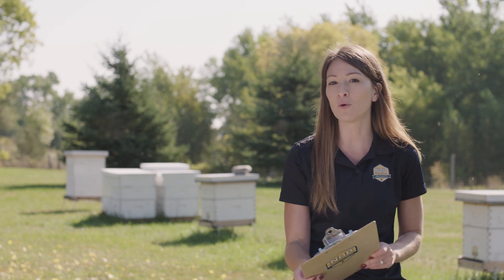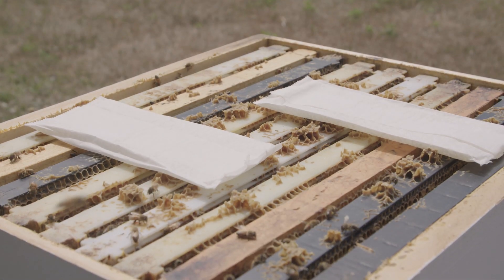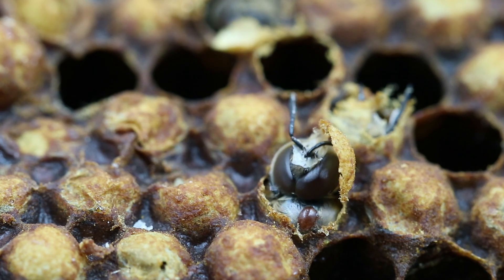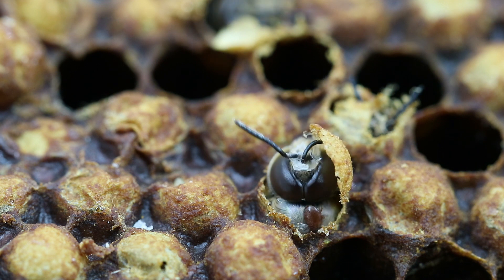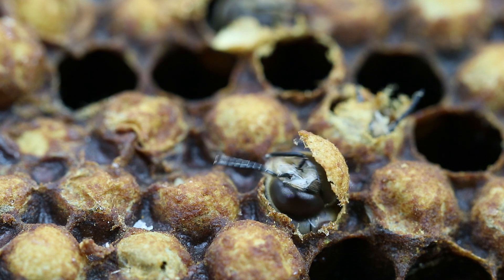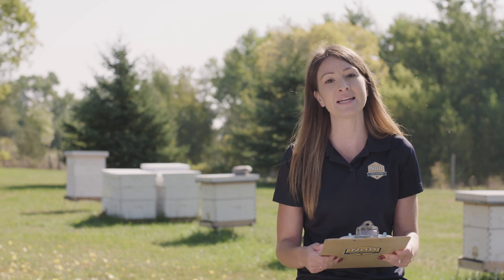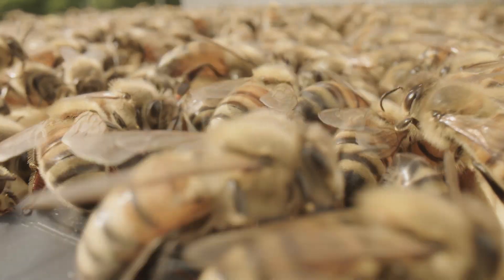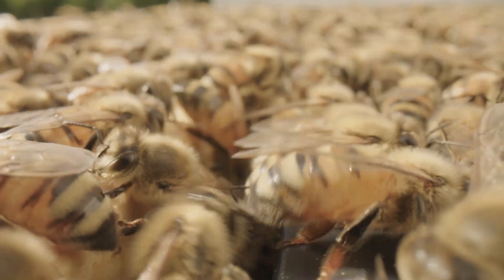The benefit of both Formic Pro and Max is that they are a brood treatment, so both products are able to target the mites where they reproduce, which is under the brood cap. Killing all the male mites in a beehive removes the possibility of reproduction, and any unfertilized females left will be unable to reproduce. The difference with oxalic acid is that it only targets the mites in the dispersal or phoretic stage, so you have to do more repetitive treatments and you're only ever targeting the mites on those adult honeybees.